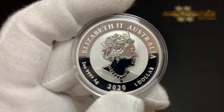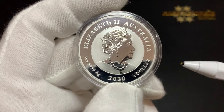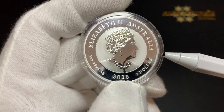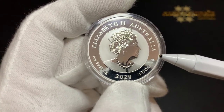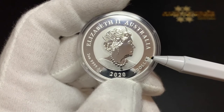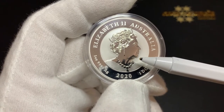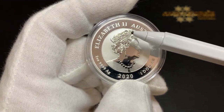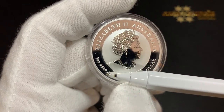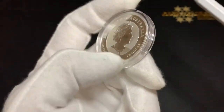I'll start with the Quokka silver coin, released in 2020. This coin was minted in 4 nines fine silver. It has a weight of 31.107 grams or 1 troy ounce, a diameter of 40.9 millimeters and a thickness of 3.5 millimeters. On the obverse, you can see the effigy of Queen Elizabeth II by Jodie Clarke. The legend above reads Elizabeth II Australia 2020, one ounce, 4 nines fine silver, and the face value of one dollar. This coin has a reeded edge.